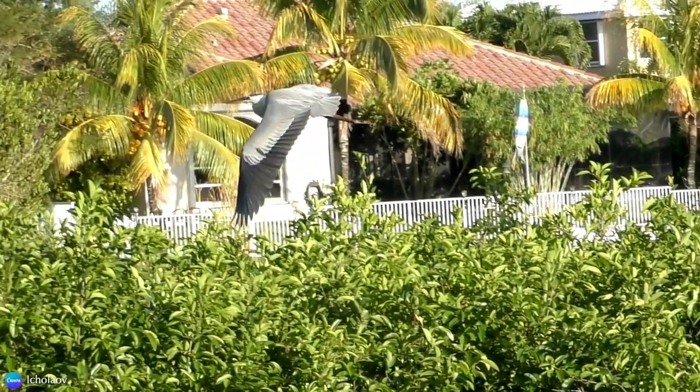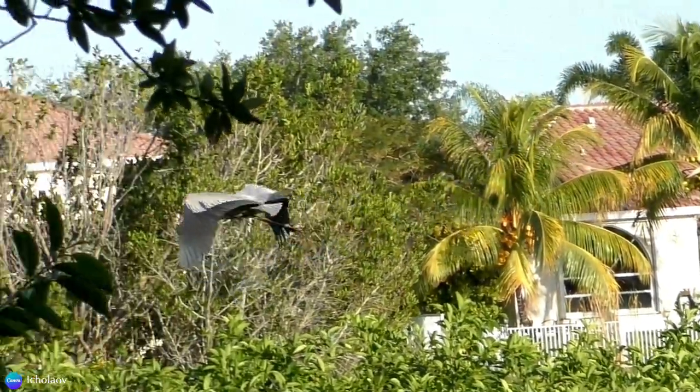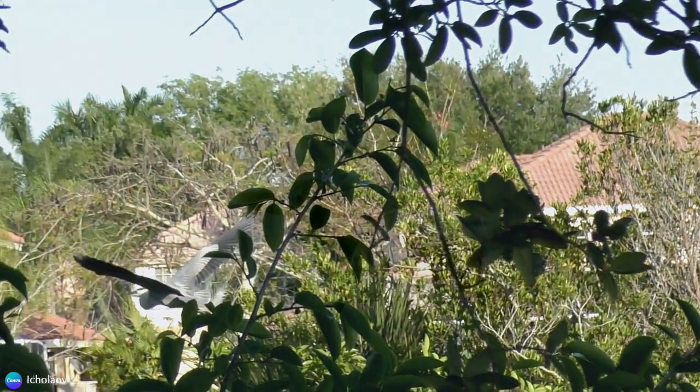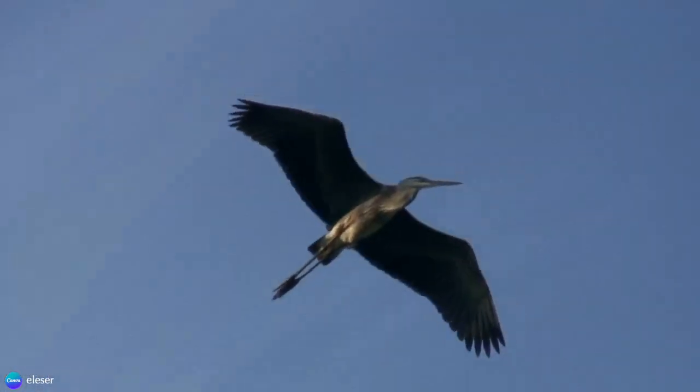In flight, these birds show off their long, broad wings with slow and deep wingbeats. They are just as beautiful and graceful in flight as they are on land.